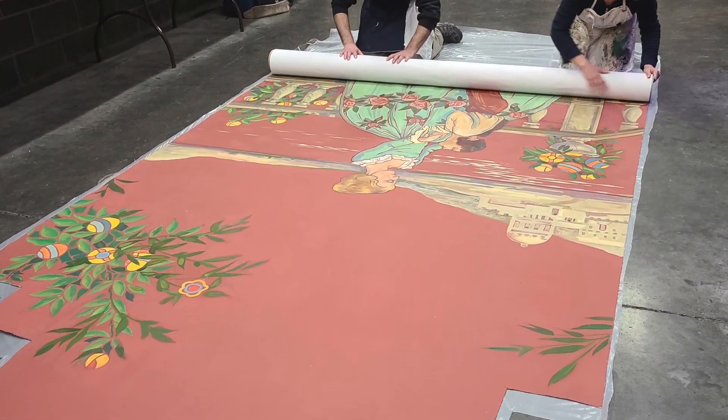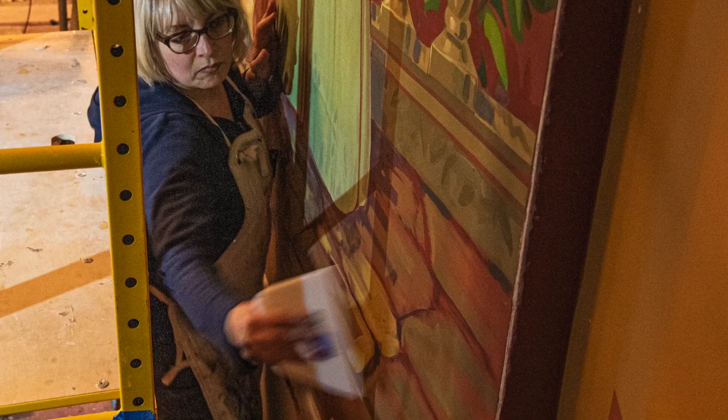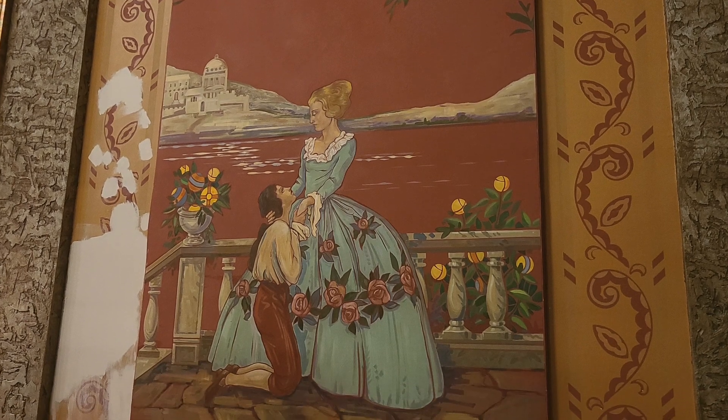Two murals had to be completely removed and shipped to New Berlin, Wisconsin for more intricate repairs. Parts of those murals were flaking off and were in really bad shape, so new canvas had to be worked in, and now it looks like a completely seamless piece.